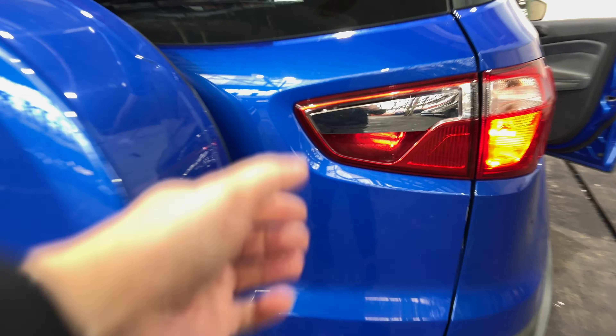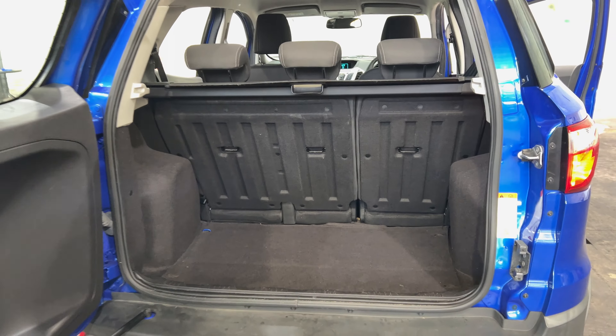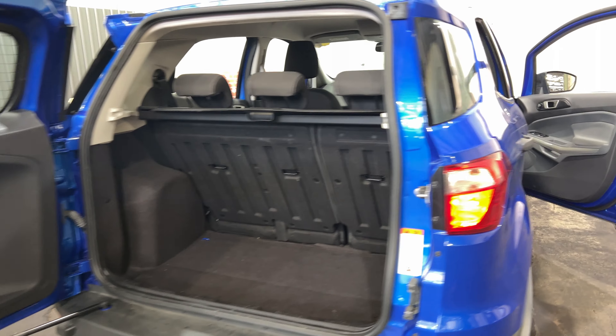Jumping inside the boot — being such a small SUV, you can actually see there's quite a big amount of boot space. If you need any more space, the two back seats do fold down.